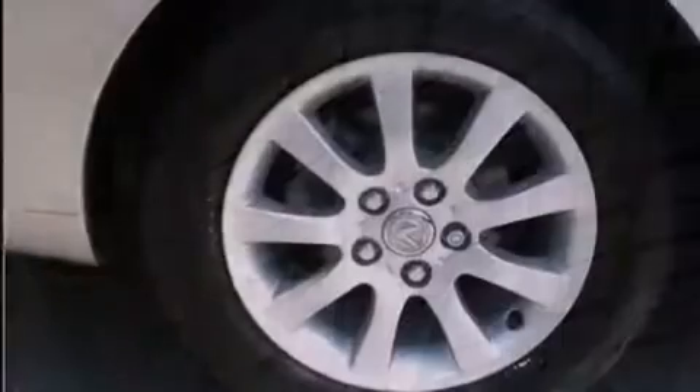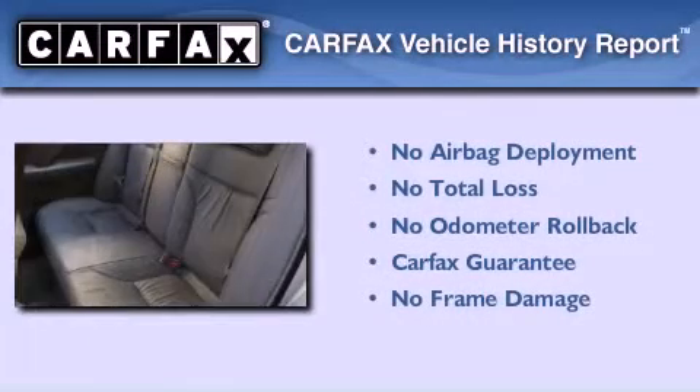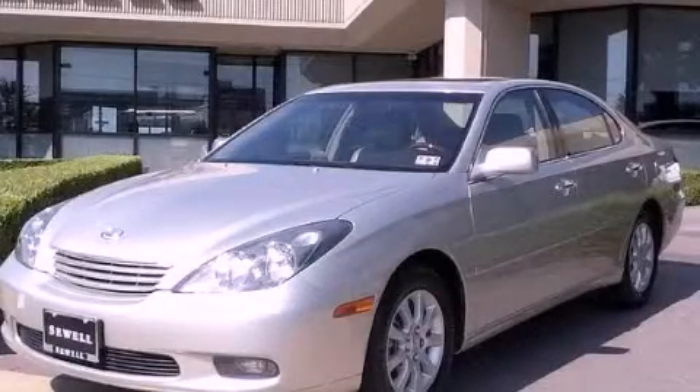With an EPA estimated rating of 29 miles per gallon on the highway, this vehicle helps leave money in your pocket where you want it. Not to mention that this Lexus qualifies for the Carfax buyback guarantee. Contact us today to schedule your opportunity to see this automobile in person.